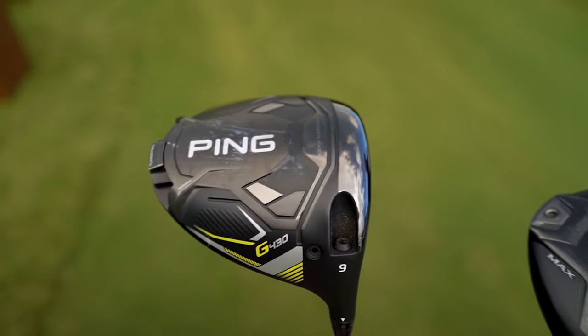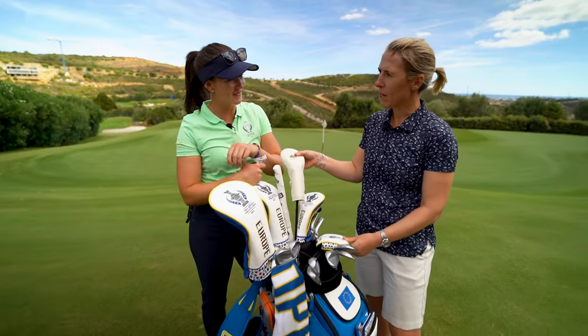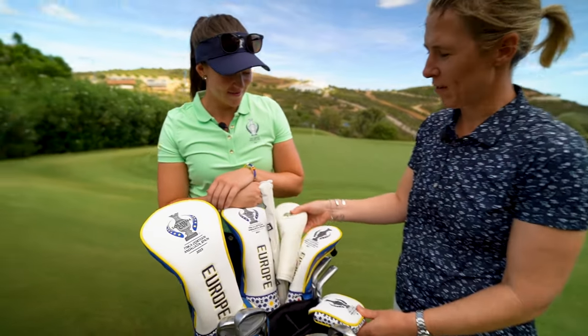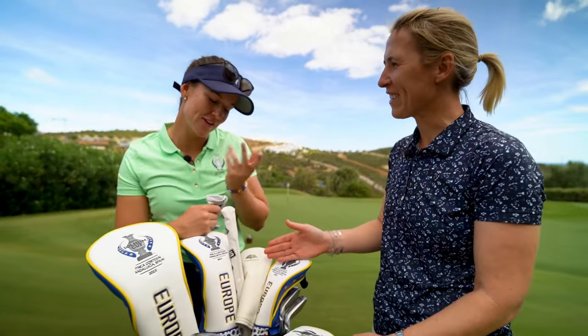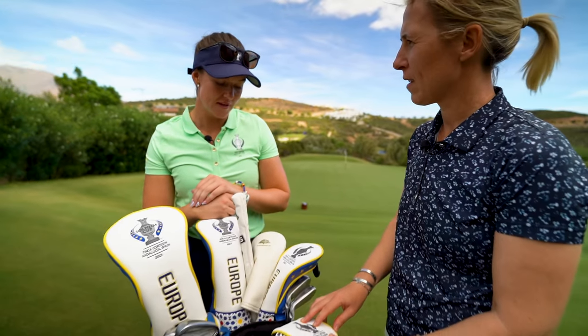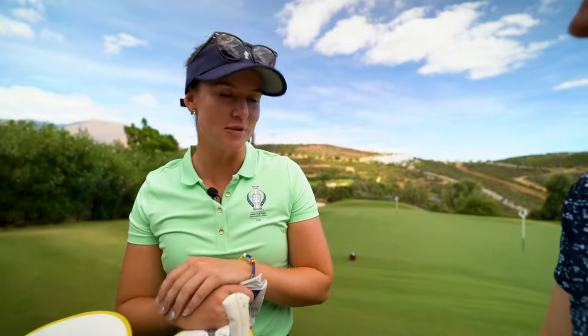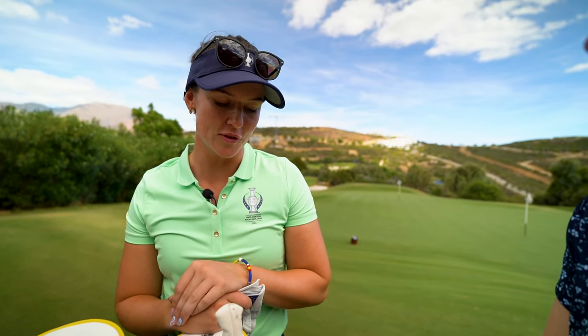Head cover-wise, we notice there's quite a lot of European ones, but there is a different one here. Tell us about the Sunningdale head cover. Well, I kept it this week because we only got three of them. But why do you have Sunningdale? I love Sunningdale — it's one of my favourite places to go whenever I'm in England. I just love the atmosphere there and the courses are great and some good memories from there.